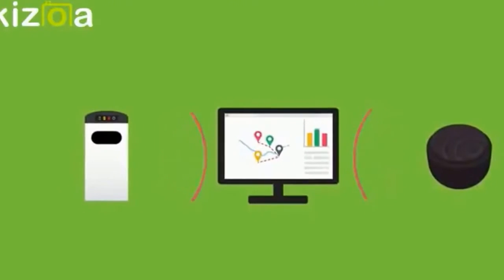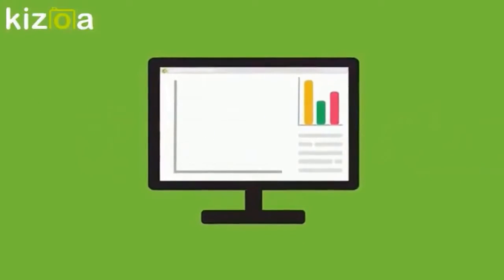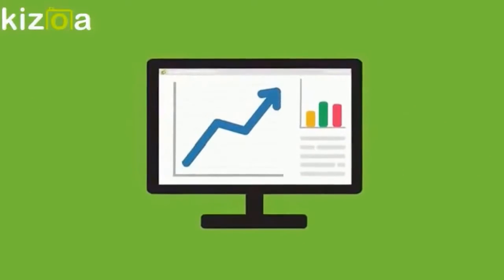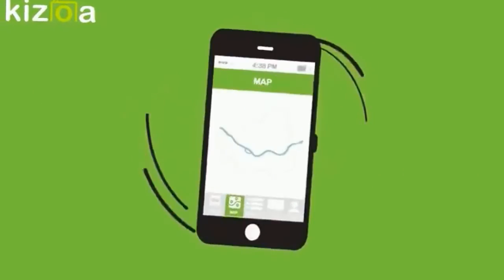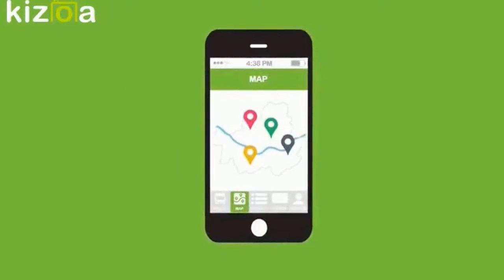CleanCube Networks, or CCN, receives and manages data from both the CleanCube and the CleanCap. Users can log on to CCN to access data analytics, and to monitor the fill levels of CleanCubes and CleanCaps in real time.